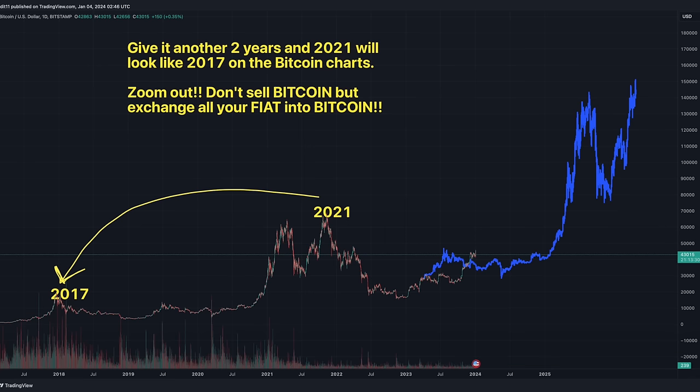This first chart I posted somewhere in March 2023. At that moment I tweeted: guys, give it another two years and 2021 will look like 2017 on the Bitcoin charts. That is what I mean with zooming out. At the moment you stepped into Bitcoin in 2017 you thought 'whoa, this is a massive bull run.' If you zoom out now after 2021, 2017 looks like a very small hill. And now after the bull market of 2024-25, 2021 will also start to look like that small hill.